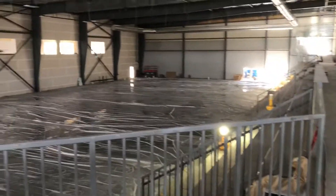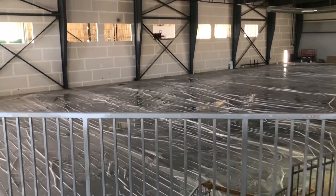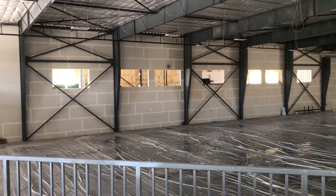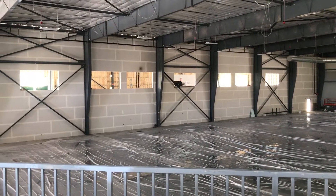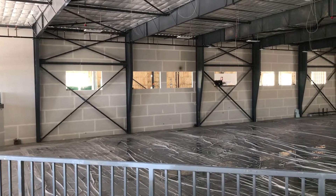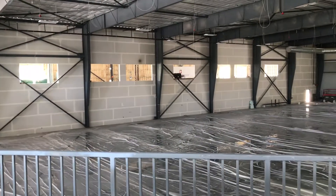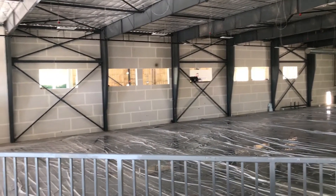They announced that they were going to have this building here before the Henderson Silver Knights AHL team was moved here to Vegas. So they had to add on some of the structure here. This is towards the south end of the structure, towards the Henderson office buildings, City of Henderson. And that's going to be some of the locker room area and some of the workout area for the team, the Henderson Silver Knights, when they come here.